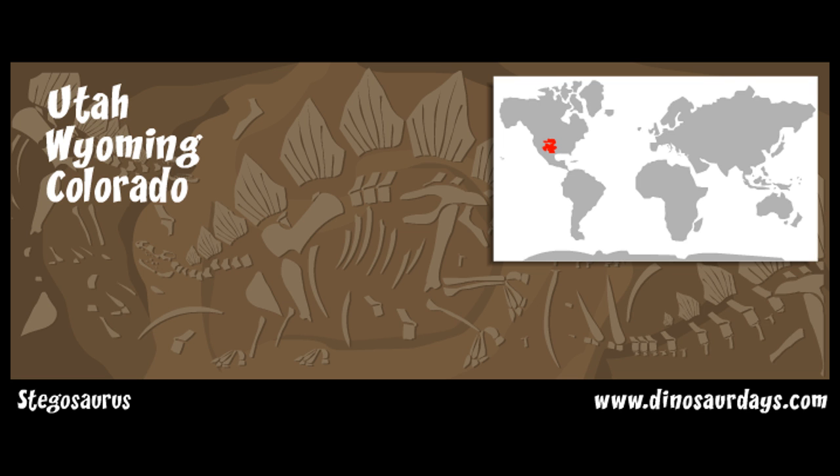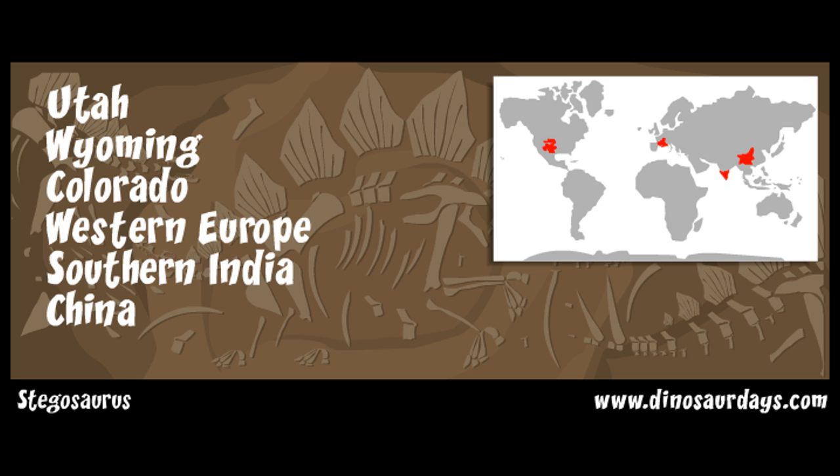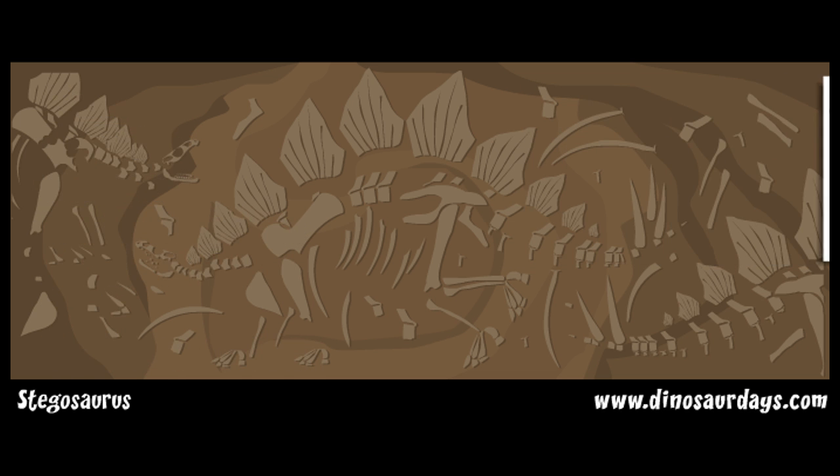They have also been found in Western Europe, Southern India, China, and Southern Africa.